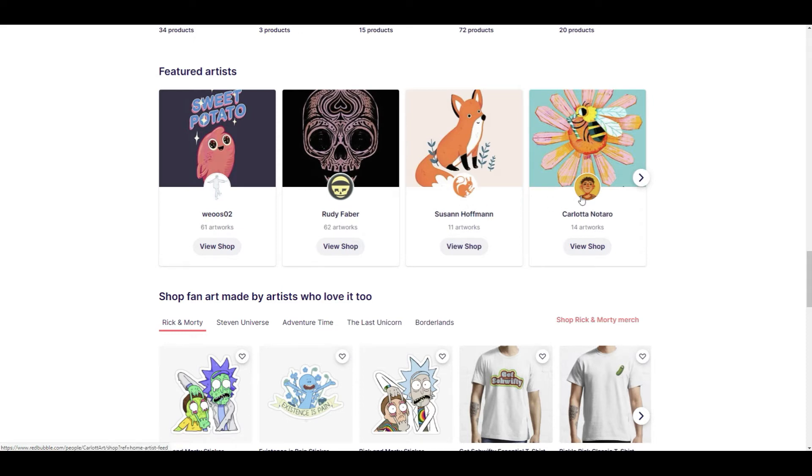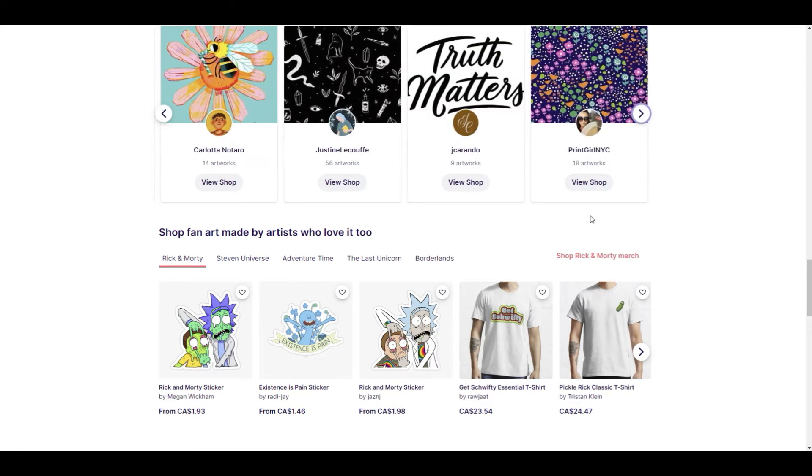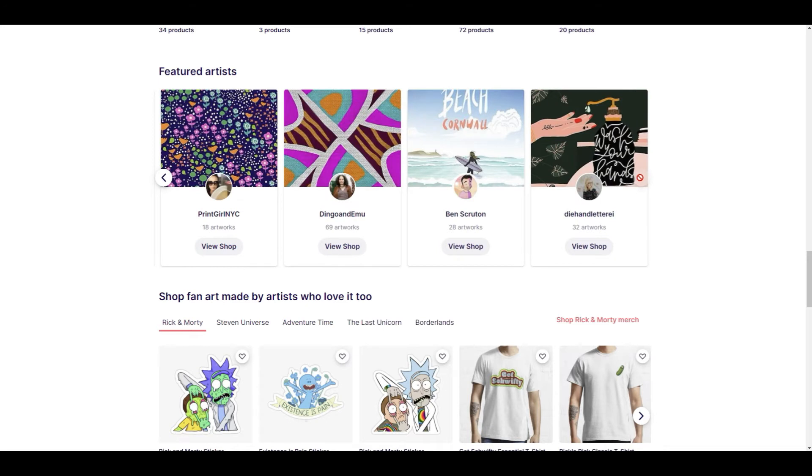I always tell you guys to keep uploading and upload as much stuff as you possibly can to print-on-demand websites, because the more people find your stuff, the better chances you are going to get a sale. But sometimes there are just some things that you need to let go and clean out — just like in anything in life.